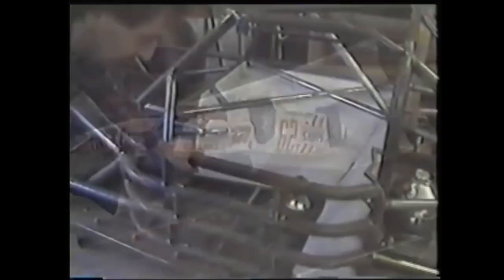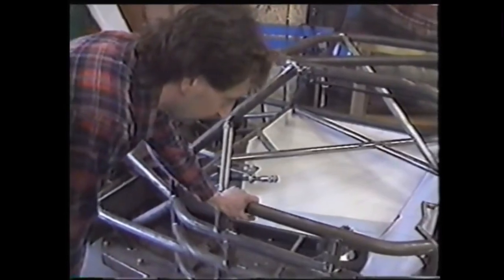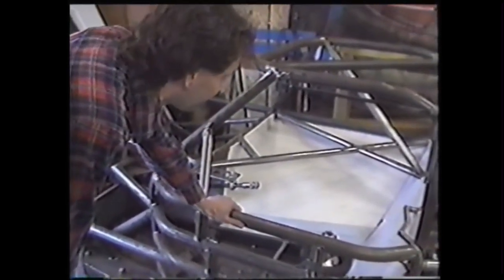These bars are designed to protect the driver in case of a rollover — where the car gets upside down and slides down the track on its roof — so it doesn't collapse around the driver's neck or head. The roll cage is held up very solidly. This protects the driver in case he gets hit in the side, in the door bar area. Hopefully it'll protect him well enough that he won't get seriously hurt even in a very bad crash.